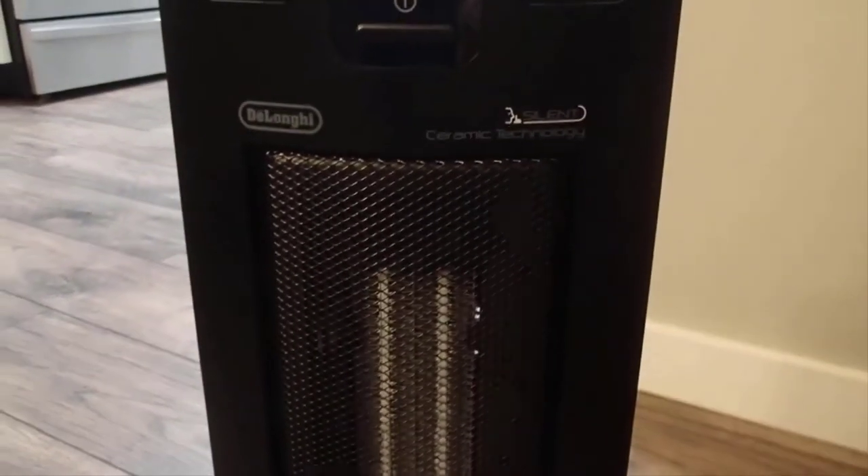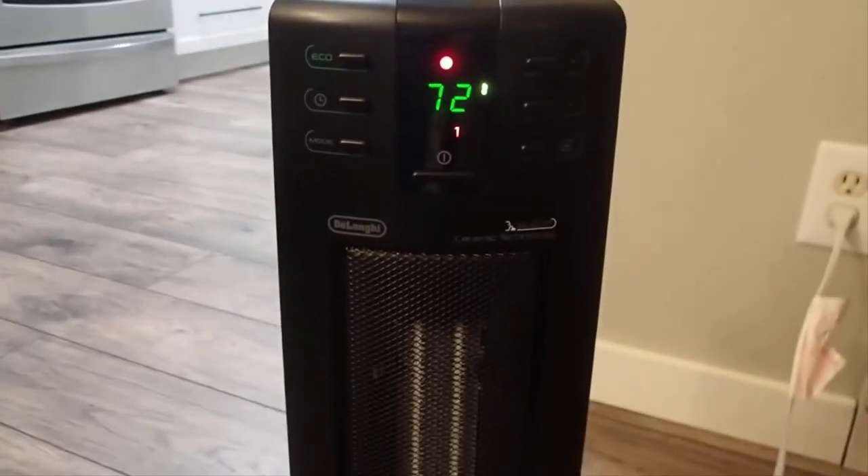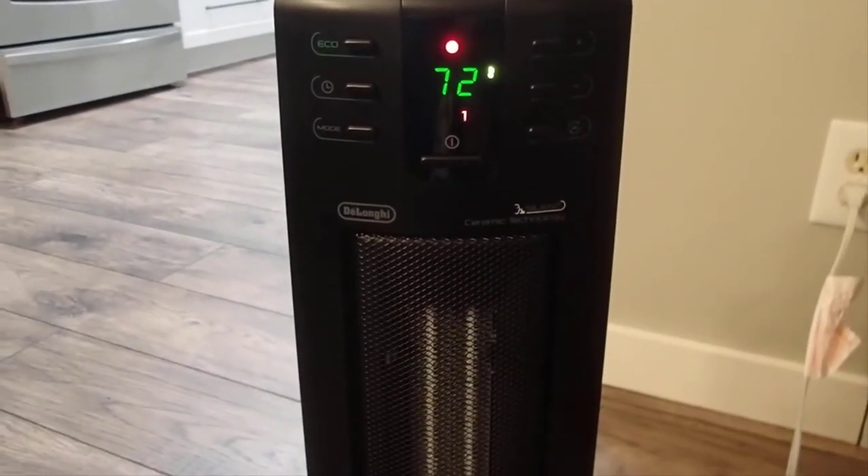It also features a 24-hour timer and a remote control. The safety features this heater has are automatic shut off to prevent overheat, and tip over protection.